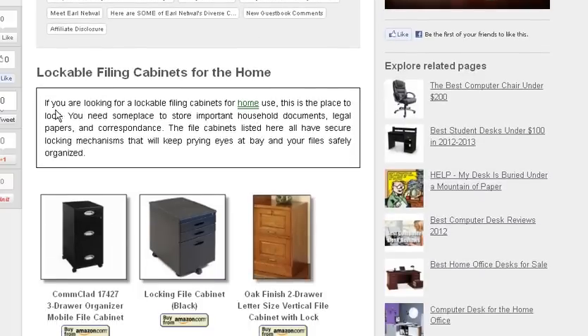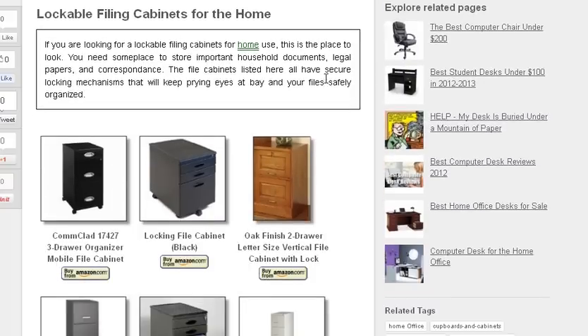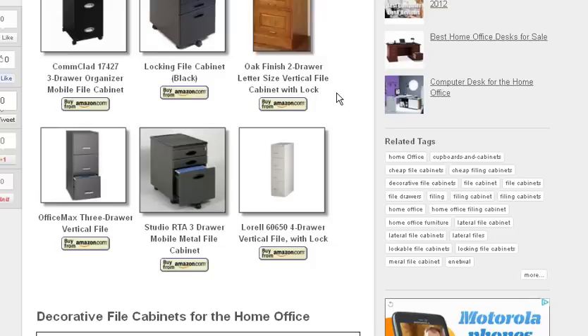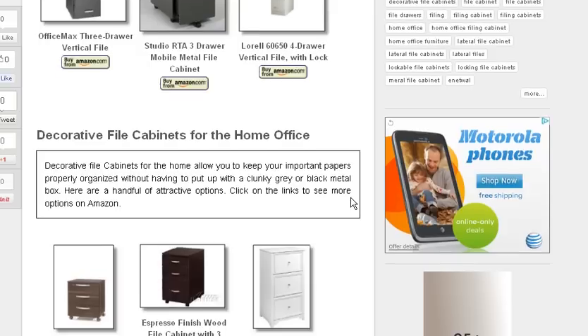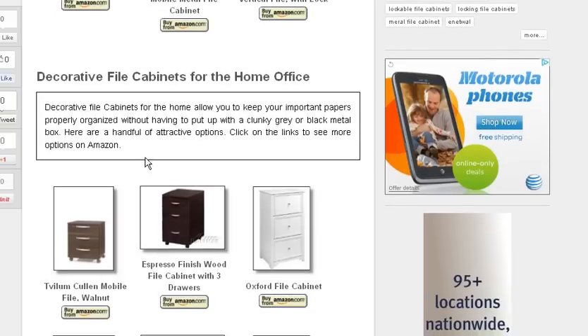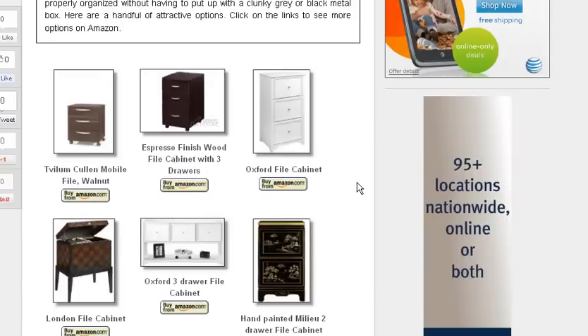I'll take a real quick look. We start with lockable filing cabinets for the home, showing six different options. They all have links to Amazon, and if you go to those links you're going to find additional options there as well.